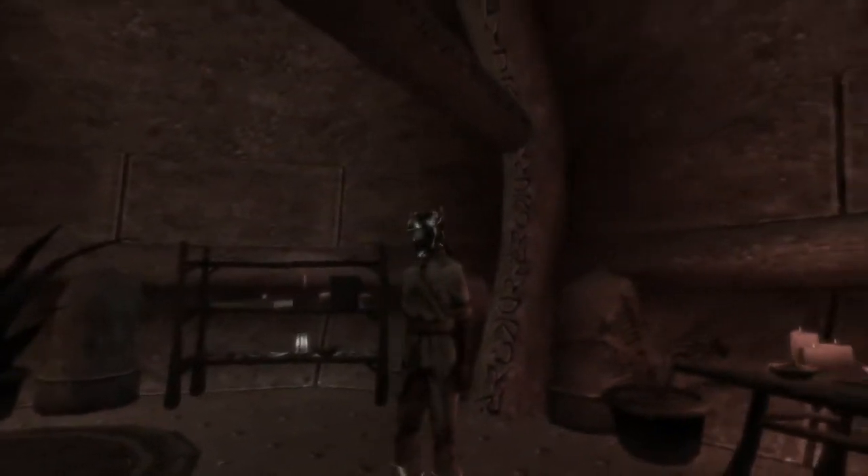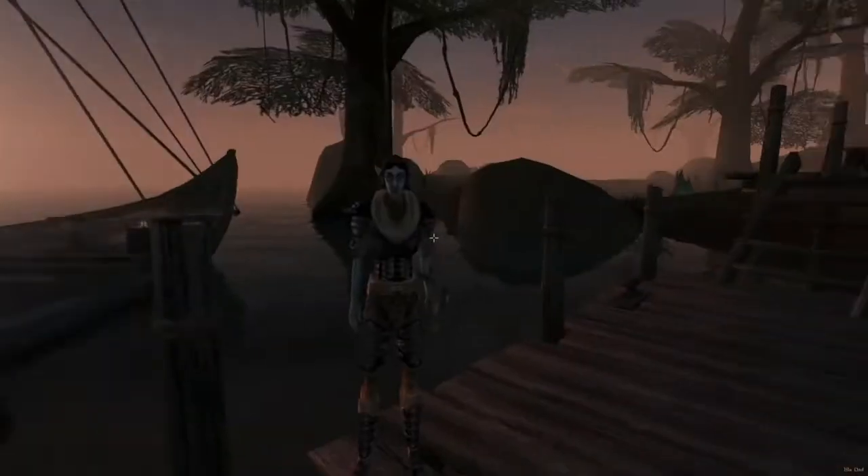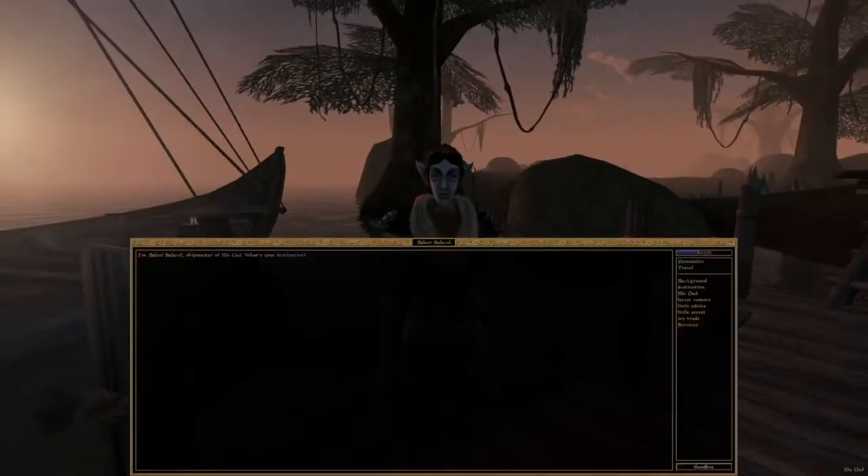If you've played any Elder Scrolls game, you'll know they're a powerful item scattered across each one. Bizarrely, not many people seem to know about this one, so I made this video to show you how to find it.